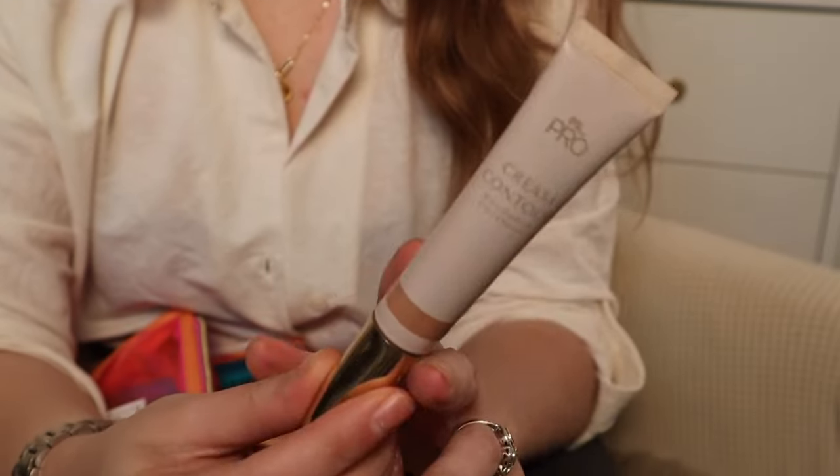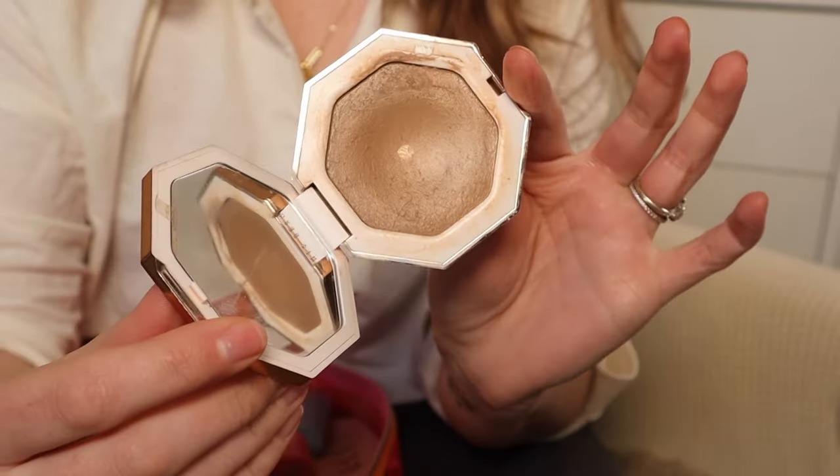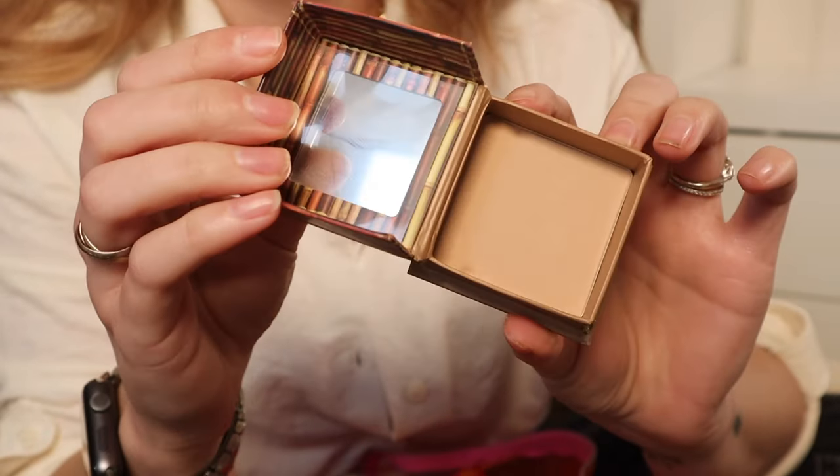That's it for blush, but I do have bronzy contoury goodness. This is the Primark cream contour — I've got a short where I compare this with the Charlotte Tilbury one which I was quite disappointed with. I really like the Primark one. And then I've got the cream Fenty Beauty Cheeks Out Butter Biscuit bronzer, which I've talked about for years. These two at the moment are feeling a little bit orange on me — I think it's because I'm so fair in the dead of winter.